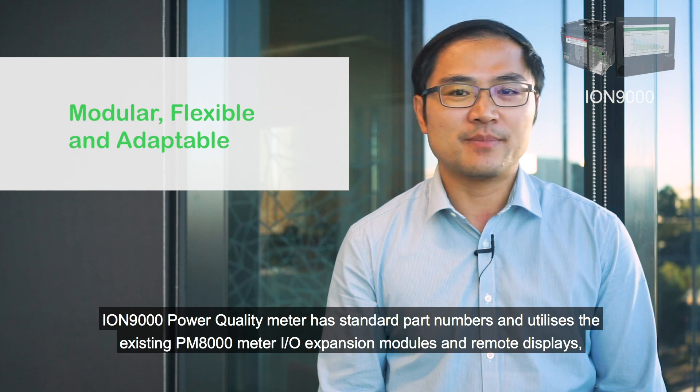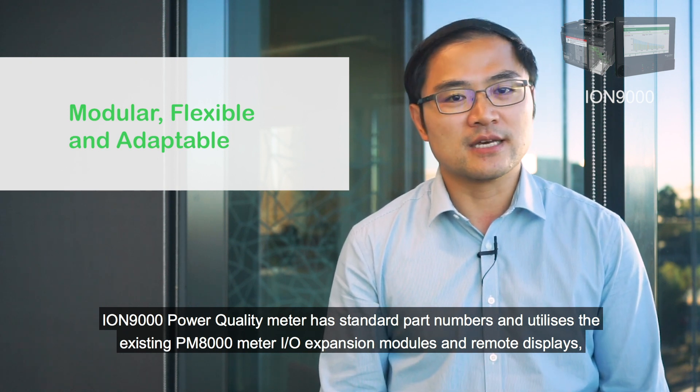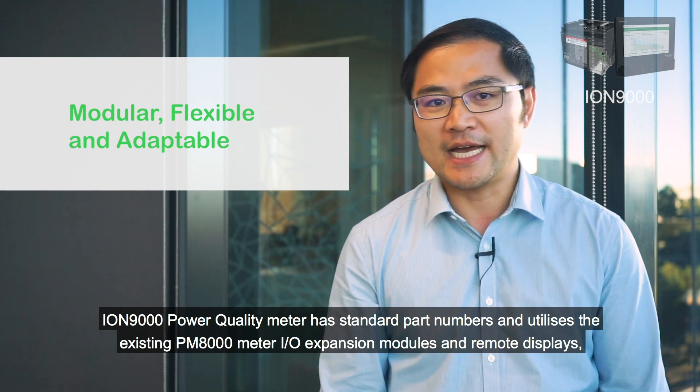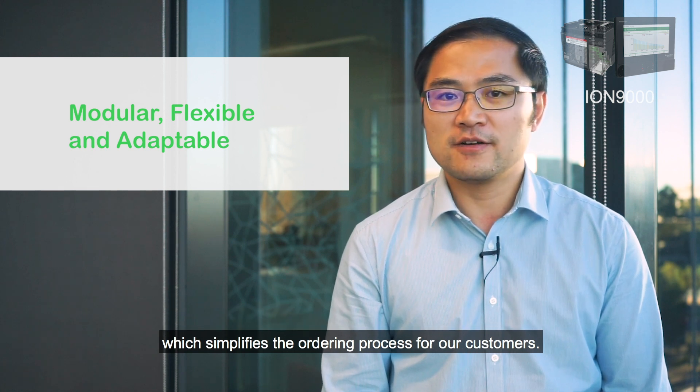ION 9000 power quality meter has standard part numbers and utilizes the existing PM8000 meter IO expansion modules and remote displays, which simplifies the ordering process for our customers.